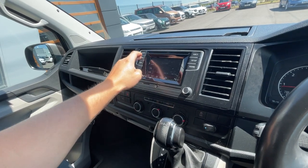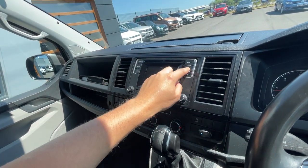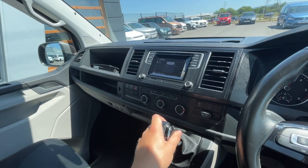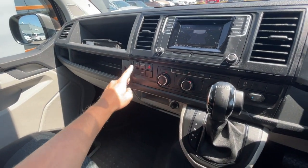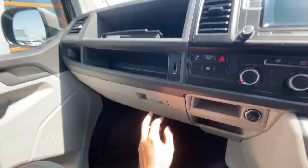Moving on to the center console, it's got FM, AM, and DAB radio, Bluetooth integration, telephone preparation, auxiliary input, and sound adjustment. I'll just put it in reverse — it's got rear parking sensors as you can see on the display down at the bottom.